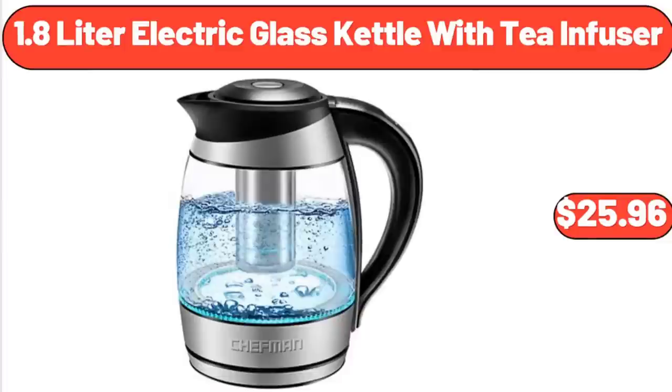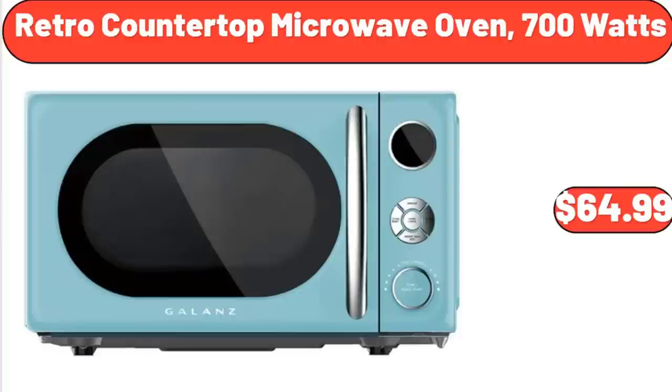1.8-Litre Electric Glass Kettle with Tea Infuser, $25.96. Retro Countertop Microwave Oven, 700 Watts, $64.99.